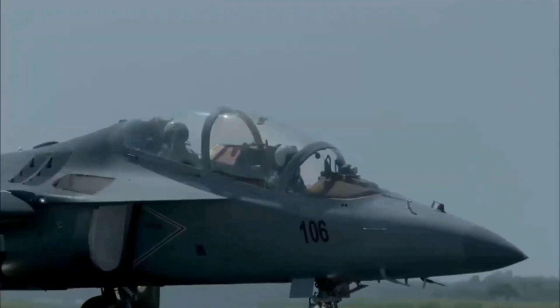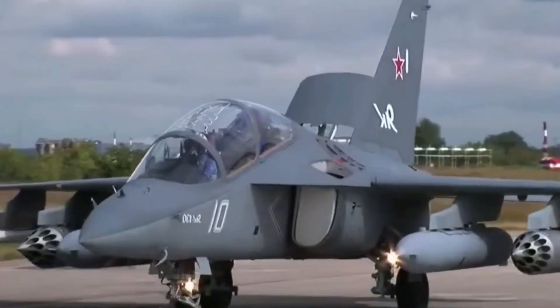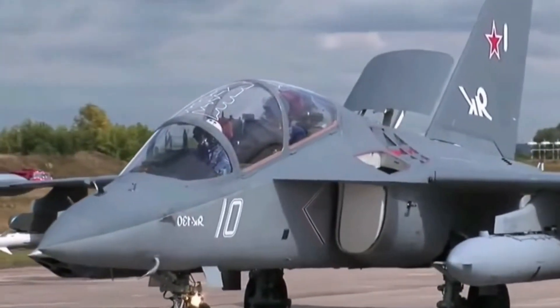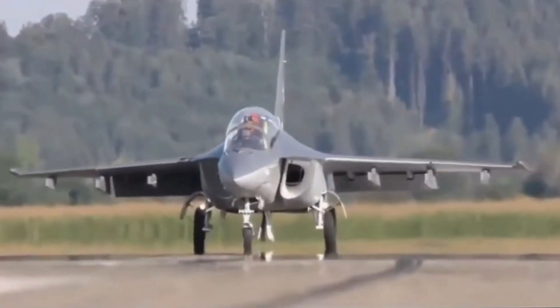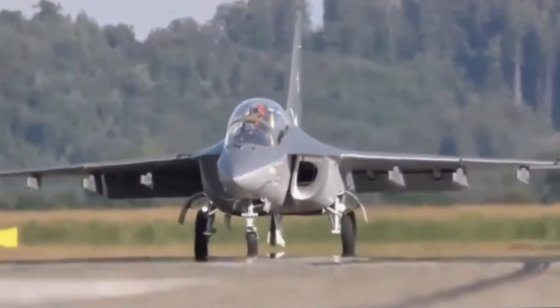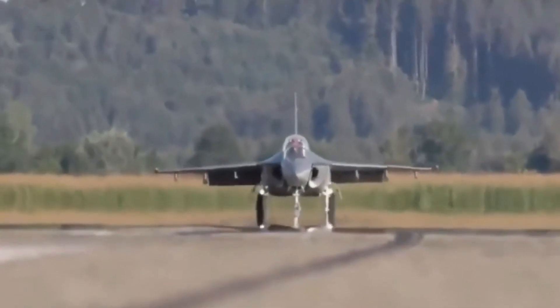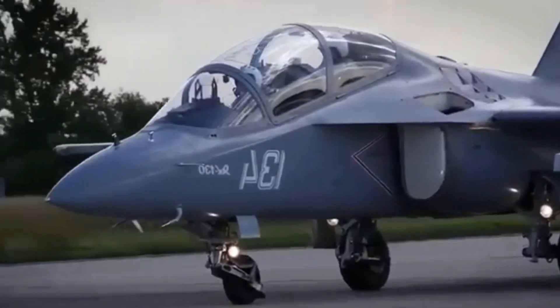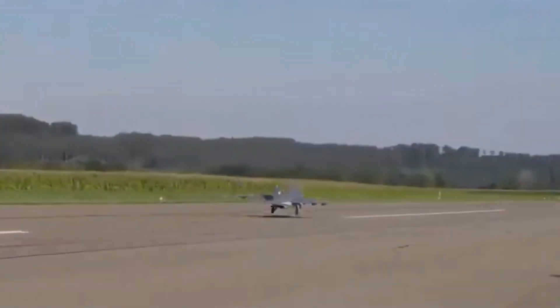Join us as we explore the fascinating history of the Yak-130, Russia's ultimate advanced combat trainer jet. Discover how this state-of-the-art aircraft evolved from concept to reality, revolutionizing pilot training with its unmatched power and precision. From cutting-edge design to its vital role in modern air forces, learn why the Yak-130 stands out as a premier trainer jet. Get ready for an exhilarating journey through aviation excellence.